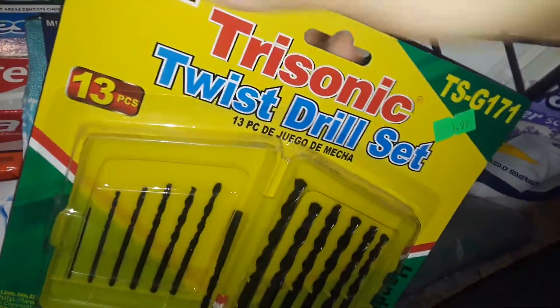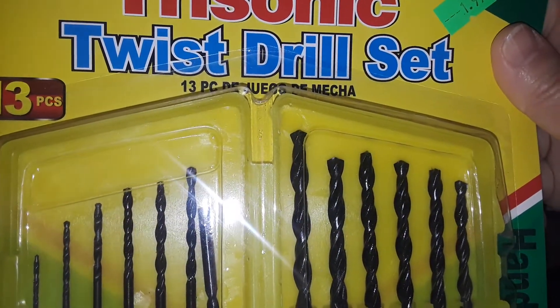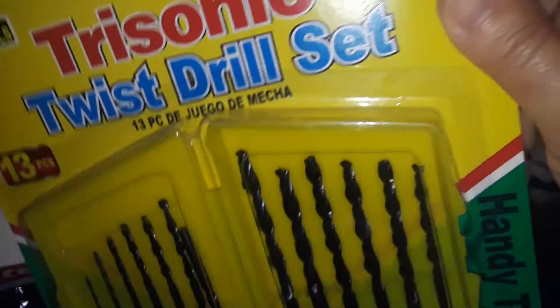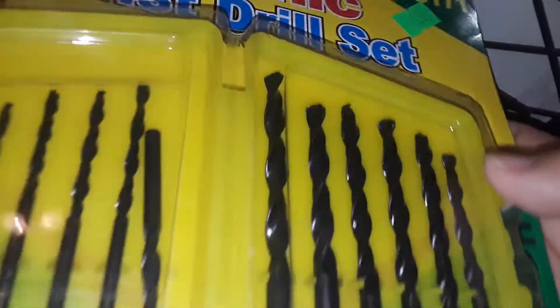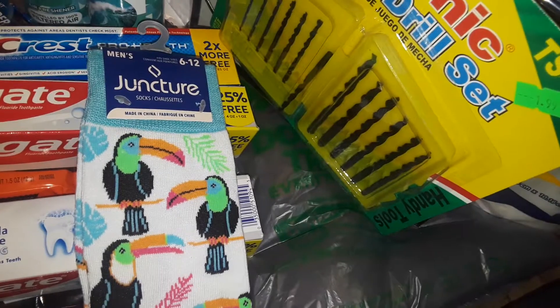Also at the Korean store I picked up this twist drill set — it was only two bucks. So I got some more little drill bits. Now these I don't know will last that long, but I have another new set for my drill. So I got just a few of those; it was only two bucks.